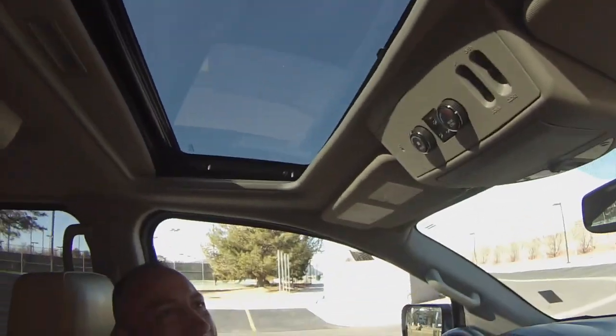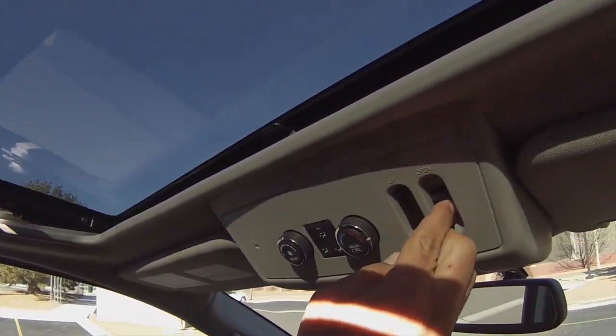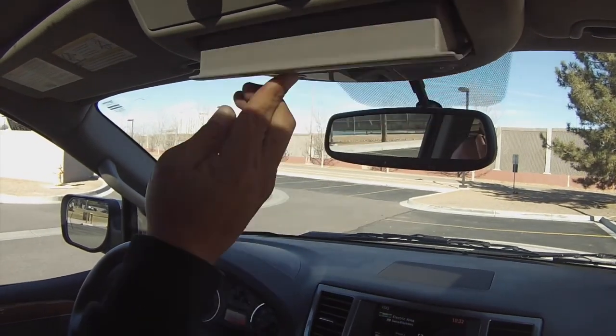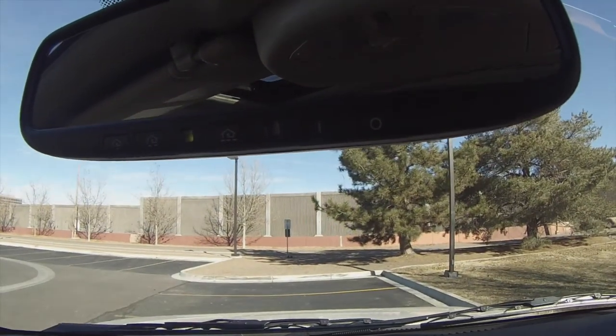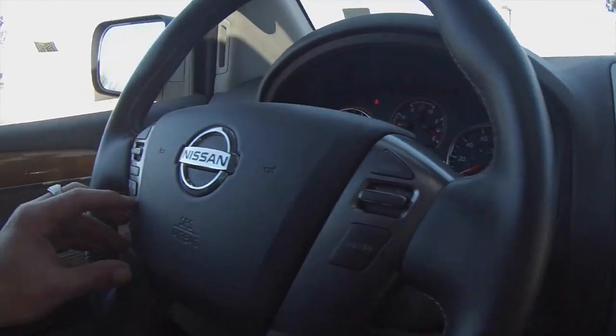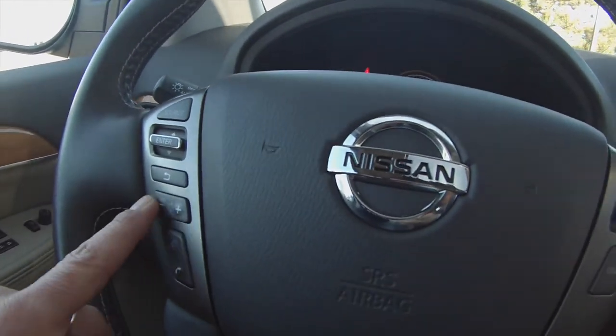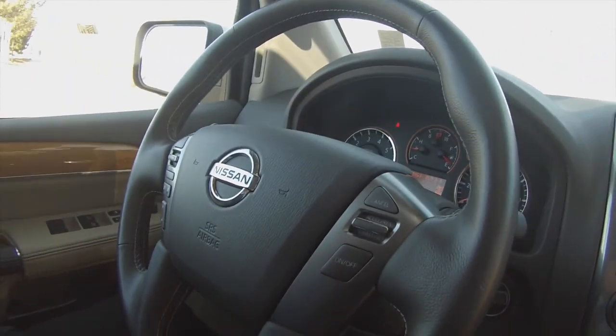The sunroof can be opened at a certain angle or fully — sunroof or moonroof, whichever you prefer. You've also got sunglass holders up here. Another great feature on the Platinum Armada is the HomeLink system — you can program up to a three-car garage door opener right into the mirror. And of course, cruise control, Bluetooth streaming, and all your volume controls are right on the steering wheel.